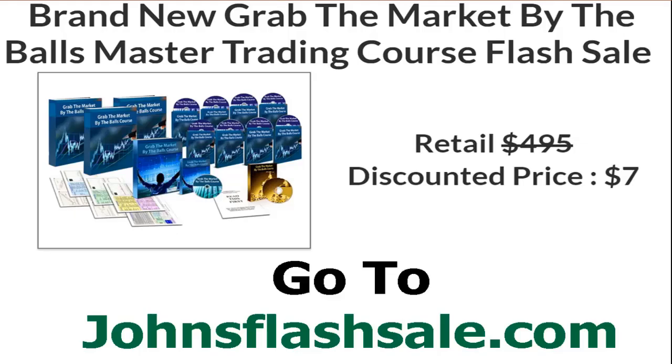Hey traders, I'm running a flash sale — a $7 flash sale to my brand new 'Go To The Markets By The Balls' trading course. If you go to JohnsFlashSale.com, you can get access to this massive $7 sale that I'm doing right now for a short time. Go to JohnsFlashSale.com and I'll see you over there.